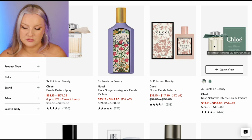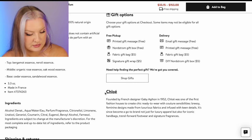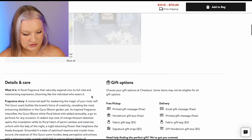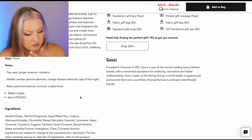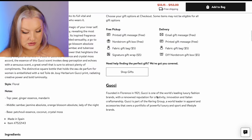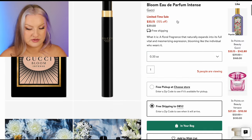Gucci Bloom — eh. Chloe — eh. Chloe Rose Natural — I haven't smelled this one. Lime, neroli, bergamot, rose essence, oak wood essence, cedar sandalwood. Gucci Bloom Eau de Parfum Intense — pear, ginger essence, mandarin, jasmine absolute, orange blossom absolute, Lady of the Night, coconut, crystal moss. I think I would get this one — I'm loving the sound of these notes. I've never seen this bottle in Australia.